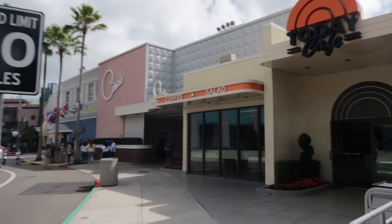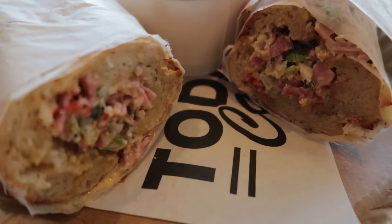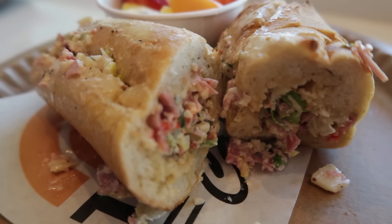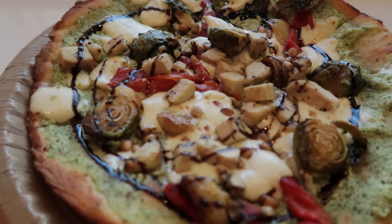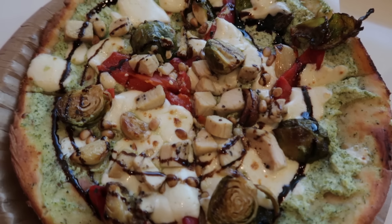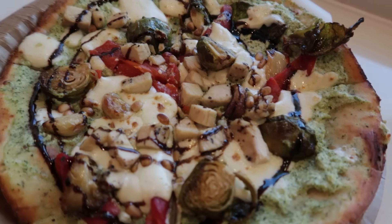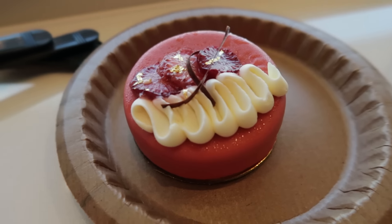We started our theme park day a little later than usual so we're already hungry. For $15.99, Hoda's chopped muffalada platter — toasted baguette with chopped mortadella, salami, ham, provolone, and romaine lettuce tossed with a muffalada dressing. For Nikki, the chicken pesto flatbread at $16.49 — cauliflower crust, pesto ricotta, grilled chicken, Brussels sprouts, red peppers, mozzarella, pine nuts, with a balsamic glaze. And for dessert, a $6.49 strawberry shortcake mousse.